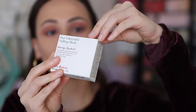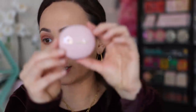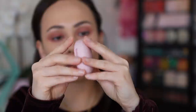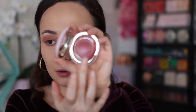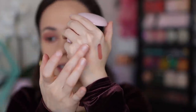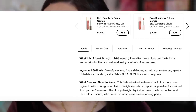Now we're going to move on to the product I was most excited about: the Stay Vulnerable Melting Blush, and this is $21. As far as high-end pricing goes, that's pretty fair. It is 5 grams of product, made in Italy, with a 12-month shelf life. Here is what Nearly Neutral looks like — it really looks like a rose to me. It's kind of like a balm formula; it almost melts. Swatched, you can see it's quite sheer. It's described as a mistake-proof, liquid-like cream blush that melts into a second skin for the most natural-looking wash of soft-focus color.